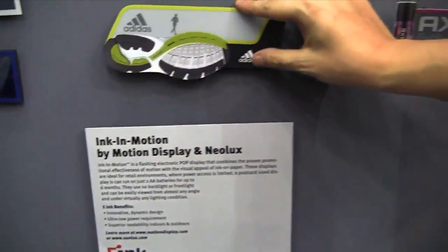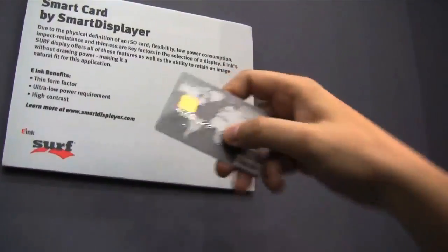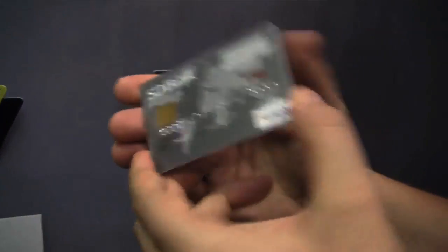So that's definitely quite impressive. And over here — oh, that's actually a German one, Knorr. But what's really interesting is this credit card. This also sports a little E-Ink display.